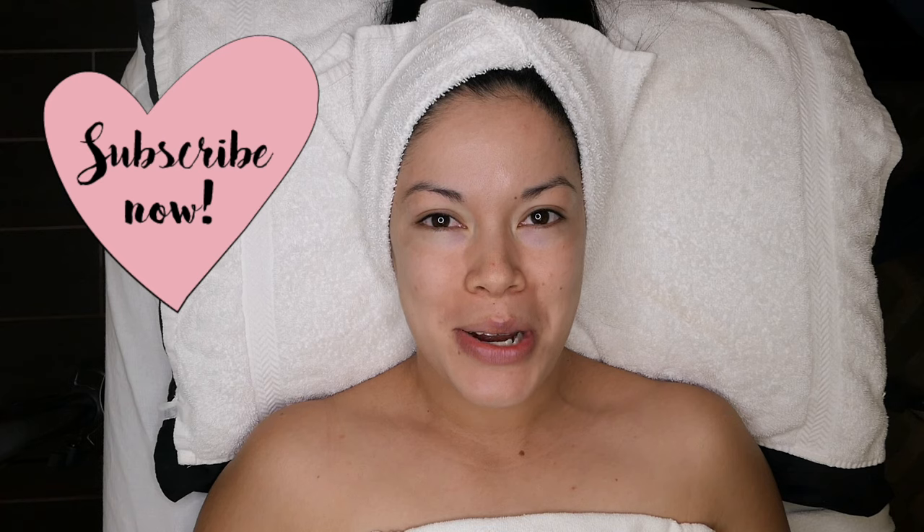Hi guys, today I'm at Simmer Down Day Spa located in downtown Riverside. I'm very excited because I'm getting a chemical peel that is safe to get during the summer, and on top of that I'm also going to be getting a Korean jelly mask. I'm so excited and so happy that you guys are joining us through this experience.